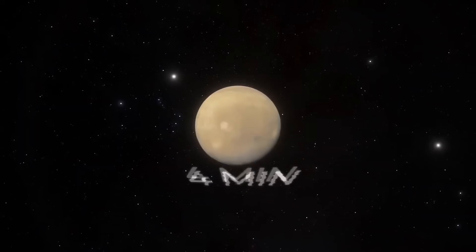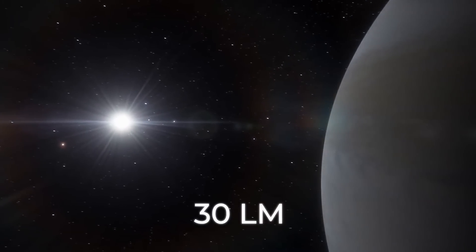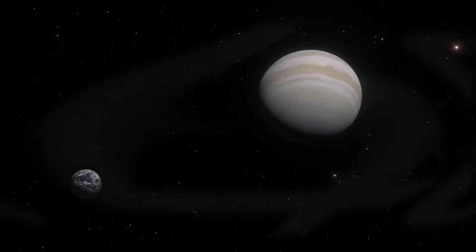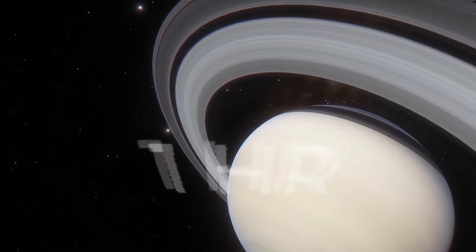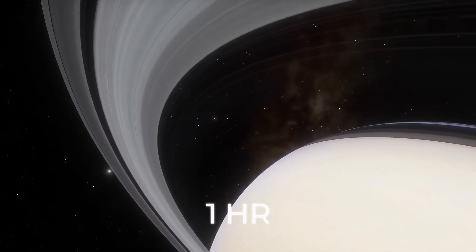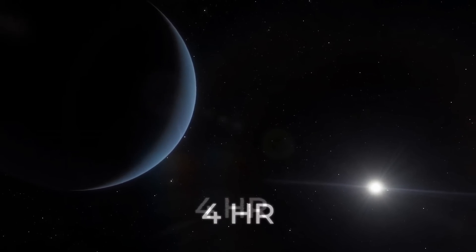The journey to Mars would take 4 minutes. Jupiter is at a distance of about 30 light minutes from the sun, and from 20 to 40 light minutes from Earth. It would take about an hour to travel to Saturn at the speed of light if you started from the sun, and 4 hours to Neptune.